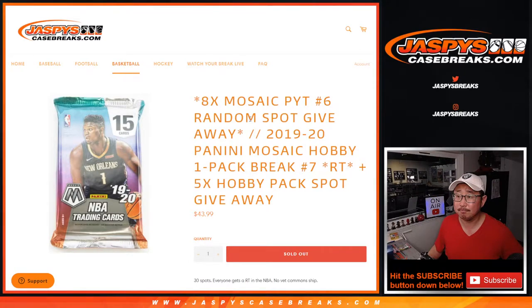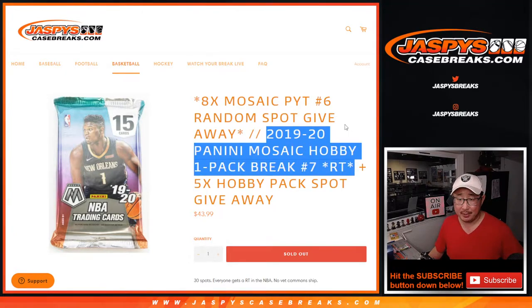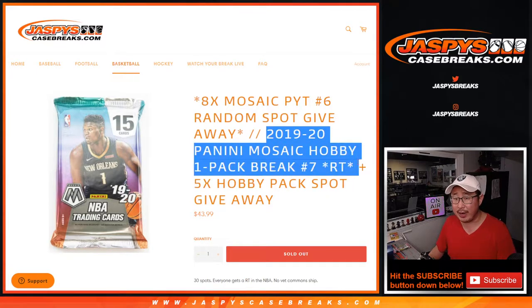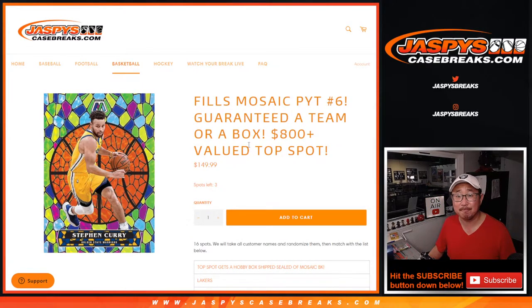Hi everybody, happy Sunday. I'm Joe for JaspiesCaseBreaks.com, coming at you with a filler pack break. We're going to do 2019-2020 Panini Mosaic Basketball Hobby Edition. This is Random Team Break No. 7. Three different dice rolls are happening here. We're going to give away five hobby pack spots, then we'll do the break itself, then we'll give away eight random team spots. And we're only three spots away from unlocking Mosaic Basketball Pick Your Team 6, so give that a go on JaspiesCaseBreaks.com if you're watching live.